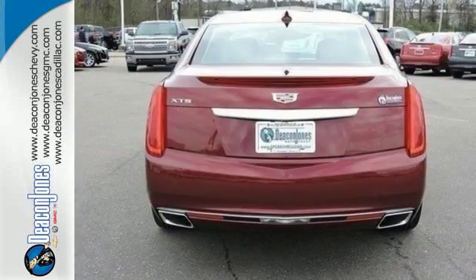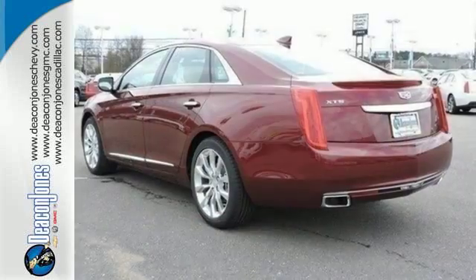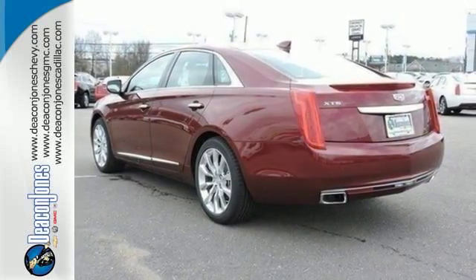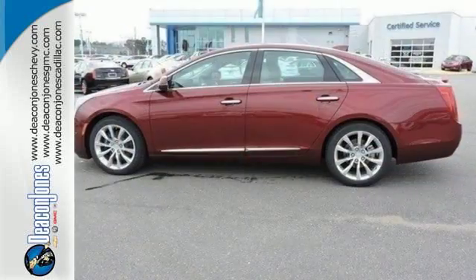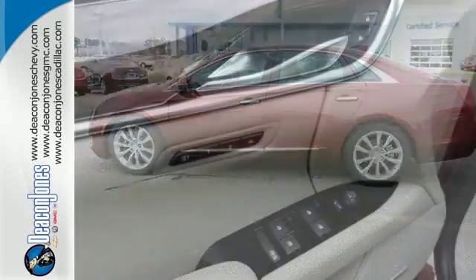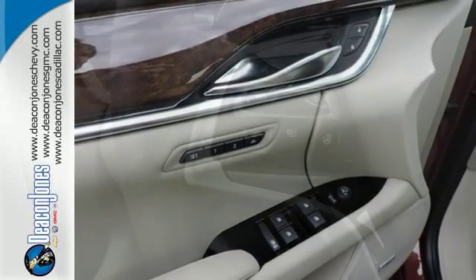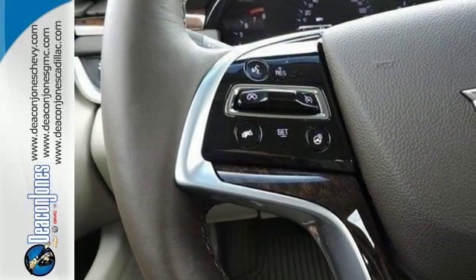The interior feels tailor-made to you and provides a sanctuary with active noise cancellation. The OnStar with 4G LTE and wireless charging keep you in touch, and the Cadillac CUE is ever ready to respond to your touch. Enjoy the smooth ride provided by the magnetic ride control and the convenience of adaptive remote start and universal home remote.